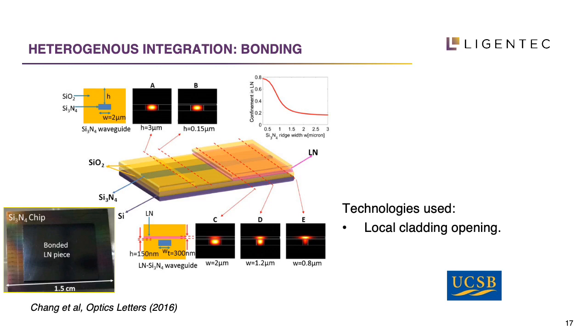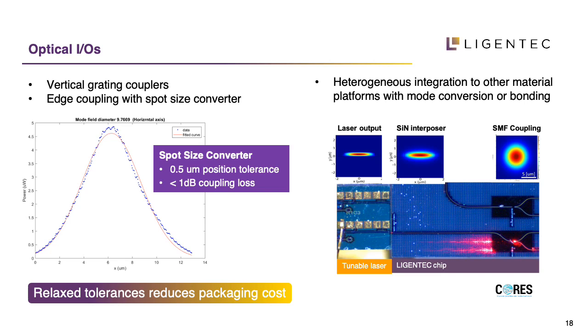On this slide I show an example of hybrid integration through bonding, demonstrated in a collaboration between EPFL in Switzerland and UCSB in the US, where a lithium niobate bonded piece is placed on top of the silicon nitride waveguide. We design the silicon nitride taper so that we can couple the optical mode from the silicon nitride into the lithium niobate and use the functionality of second harmonic generation in the lithium niobate. We can also connect different chips next to each other, where the advantage of silicon nitride is that we can engineer our modes to match a predefined mode such as a laser output, with coupling losses as low as 0.5 dB. On the other side, we can also engineer modes to couple efficiently to an SMF fiber.